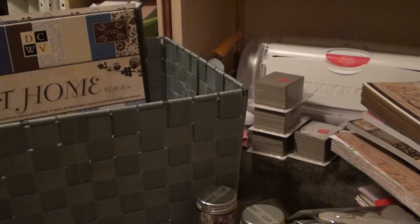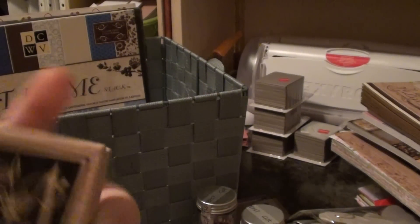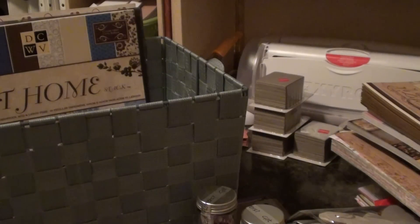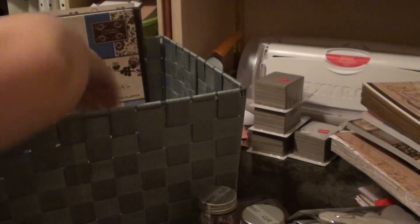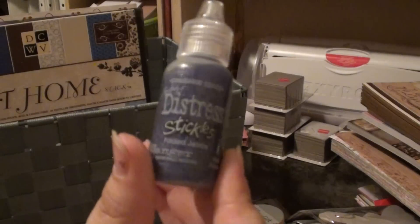I finally found the initial M for the Studio G stamp. I've been searching for a while and no one had the M — I finally found it, I was really excited. I got some of this red rick rack and the Faded Jean stickles.